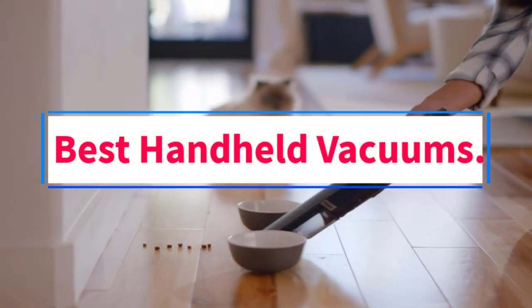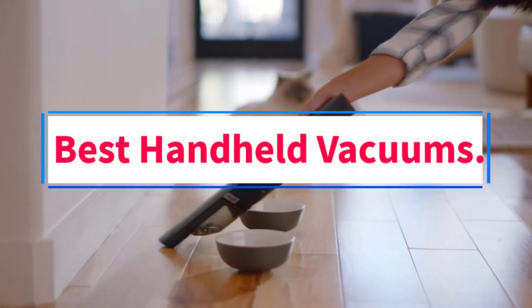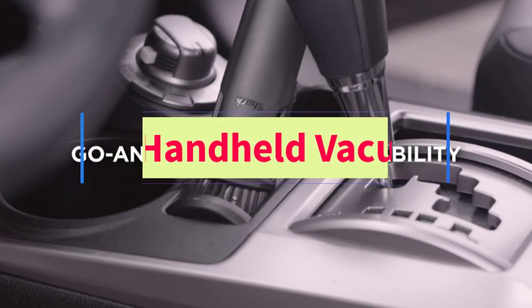Are you looking for the best handheld vacuums? In this video, we will look at some of the 4 best vacuums on the market.